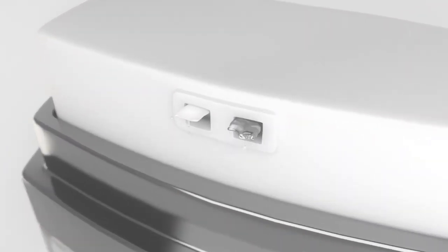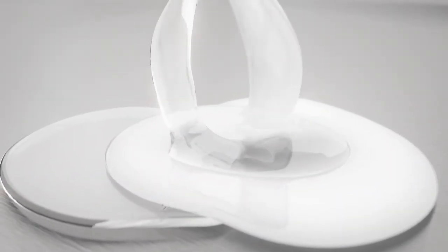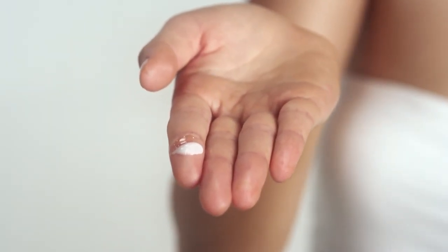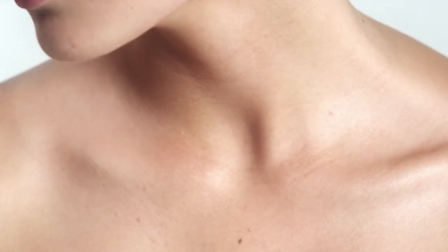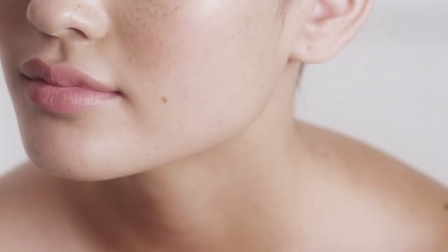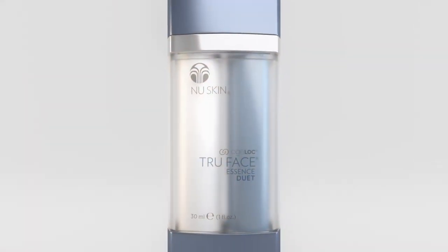This dual chamber system combines two powerful formulas to sculpt and firm the neck and decollete. Featuring Ephesim, this silky smooth formula limits the loss of skin elasticity. Enjoy firmer, brighter, ageless skin with Agelok True Face Essence Duet.